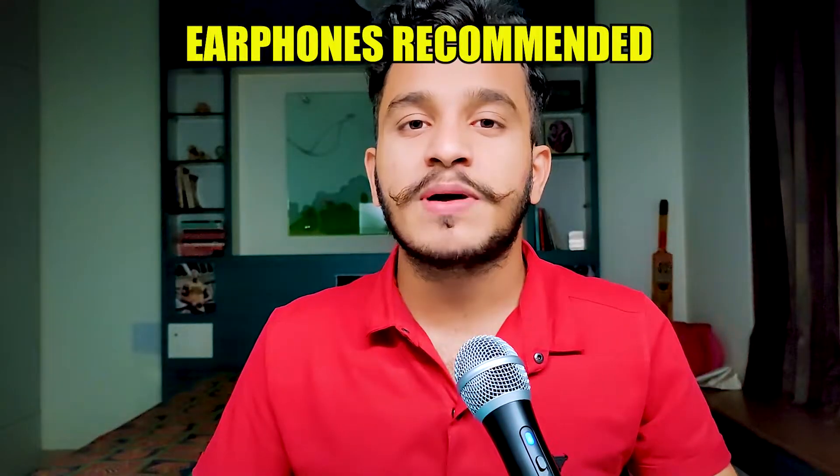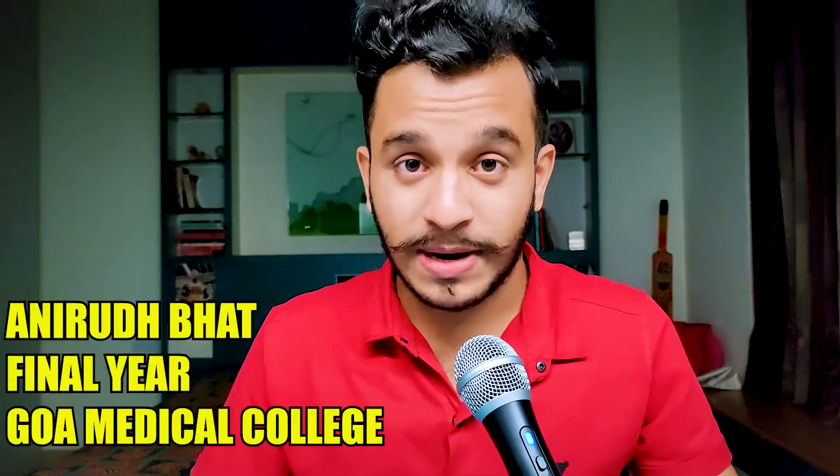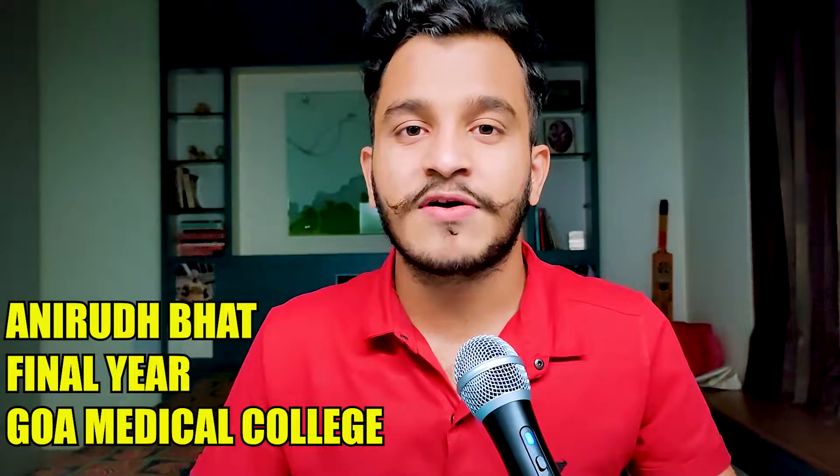Hey friends, welcome back to the channel. I'm Anirud Bhatt, a final year medical student at Goa Medical College, and I thank you so much for being over here.